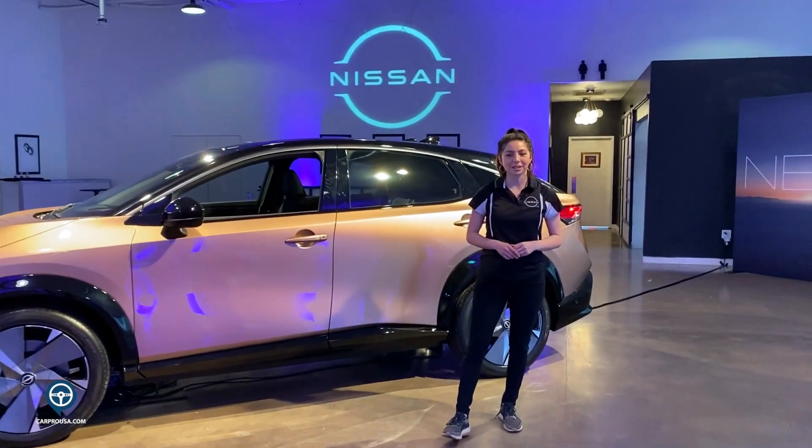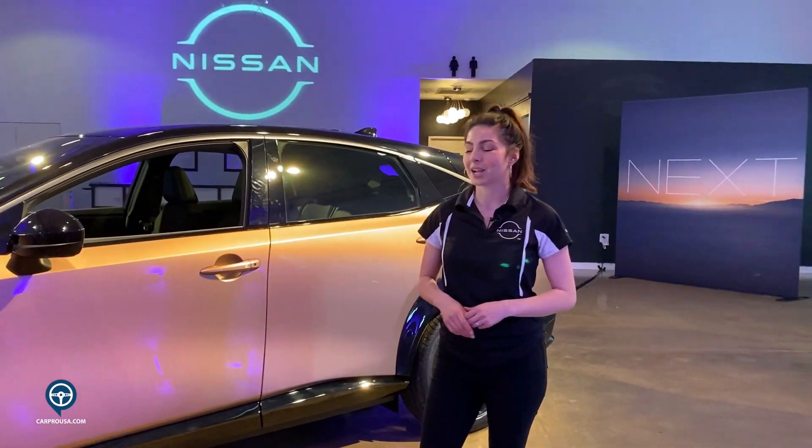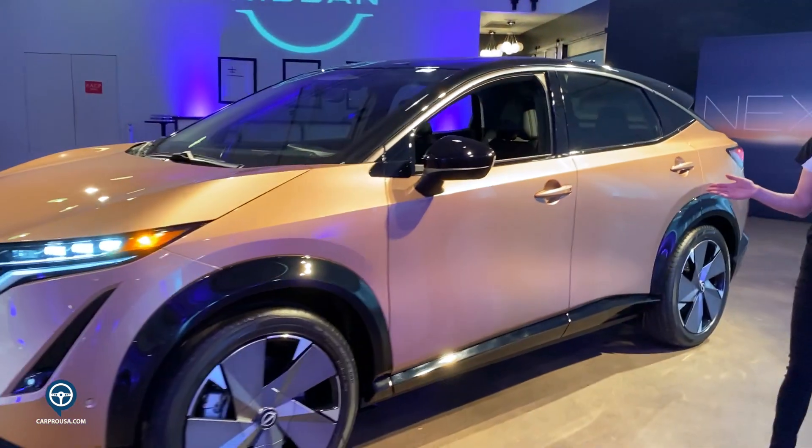Hello, my name is Priscilla. I'm a Nissan product specialist. We're here at the Nissan Next event in Dallas, Texas, and I am standing next to the very beautiful Nissan Ariya.